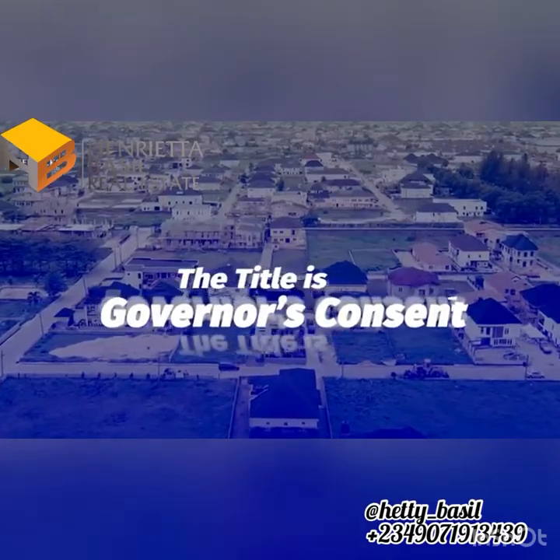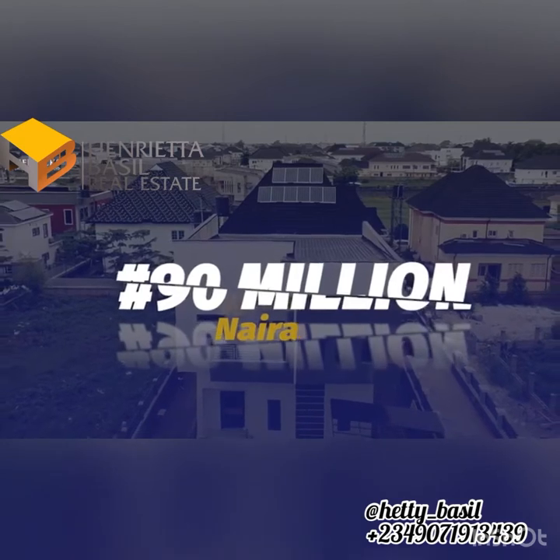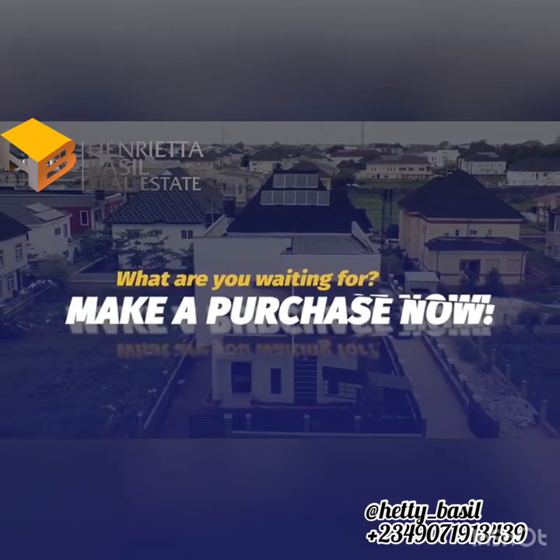The title is Governor's Consent. And guess what? With 90 million Naira, you can call this magnificent edifice your new home. Call the number displayed on your screen to make your purchase.